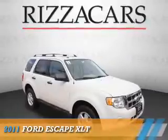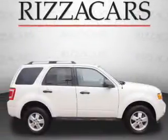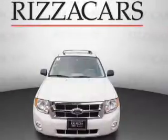Presenting the 2011 Ford Escape. It's powered by front-wheel drive, a 3-liter 6-cylinder engine, and an automatic transmission.